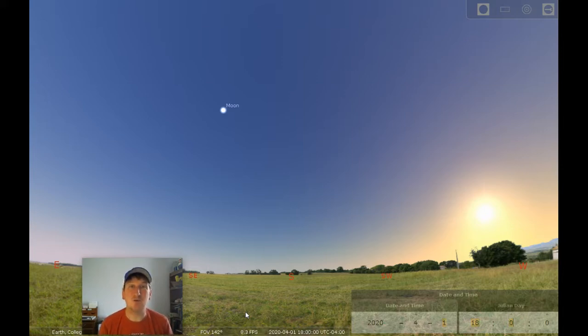I have our sky set up here for April 1st, and you can see we're set up for just about six o'clock in the evening. The moon is very high in the sky at its first quarter phase. This is a good way to point out a misconception a lot of students have — that when the sun goes down, the moon comes up — but we can actually see the moon during the daytime and the nighttime.